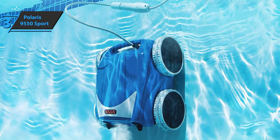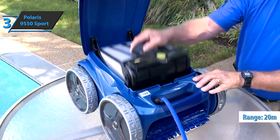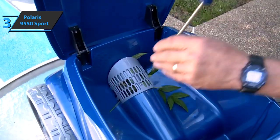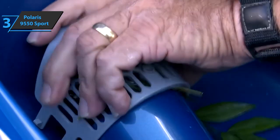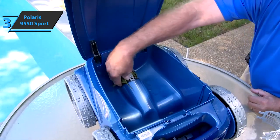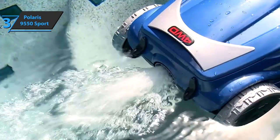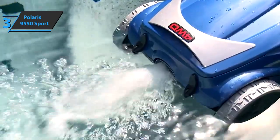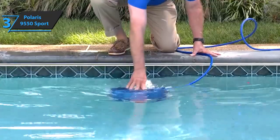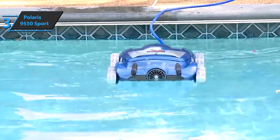The Polaris 9550 Sport can operate on any pool terrain up to 20 meters long. It allows full 4WD coverage of the entire floor of the pool, together with the walls and the waterline, with an efficient cleaning brush. It also includes a handy small remote control that can be used to guide the 9550 to help you clean those hard-to-reach places. It has a simple lifting system — with one touch, you can call the cleaner to the surface and automatically clean the water inside to make it easier to remove the unit from the pool.